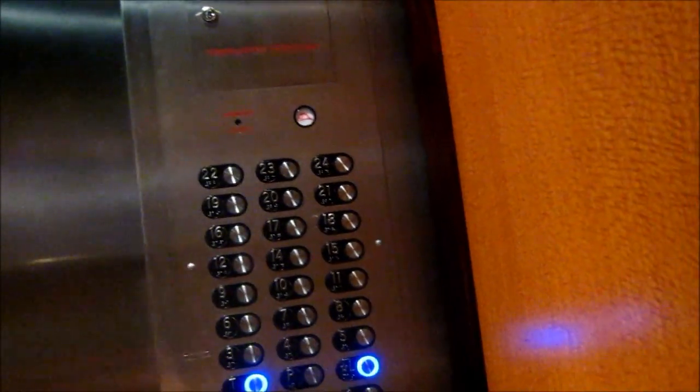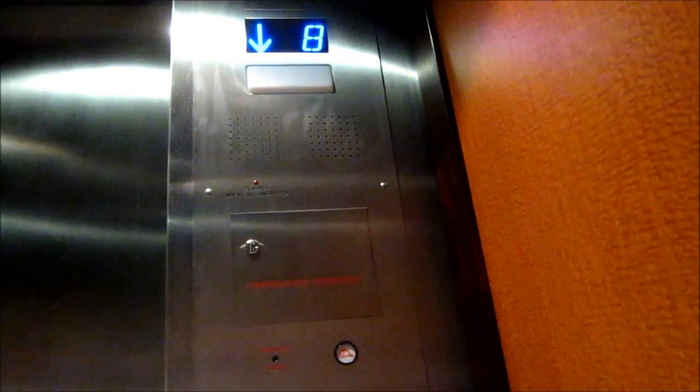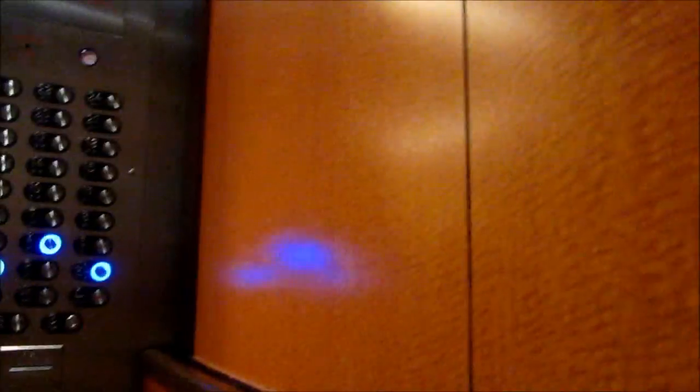Floor announcements continuing on the way down. Floor 8. Good morning. Floor 4. All right, see you later.